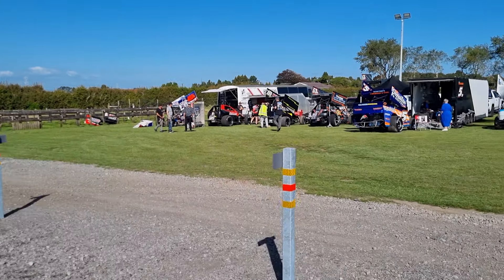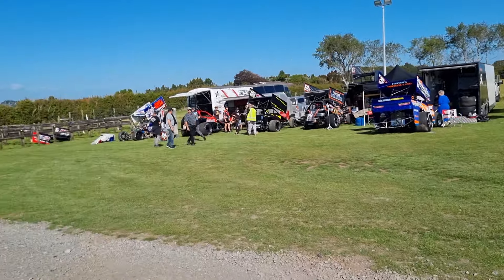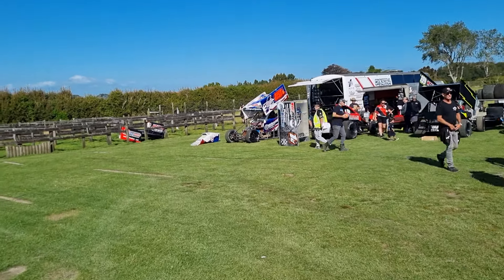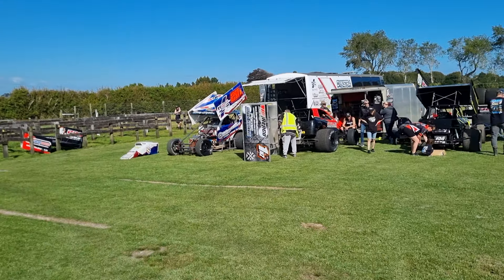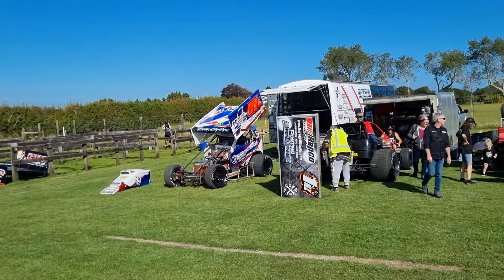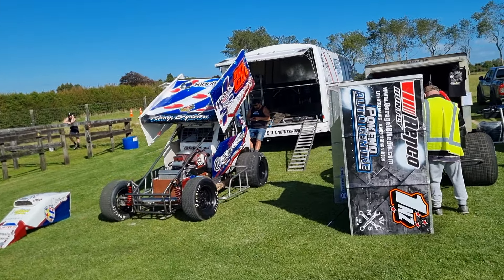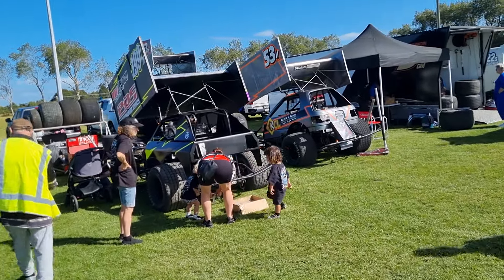I'm not sure of the exact count of modifieds, but the championship's a championship with the number of cars. Not always the numbers you'd like, but it's a class that's sort of competitive, but not growing in numbers unfortunately, which it should.